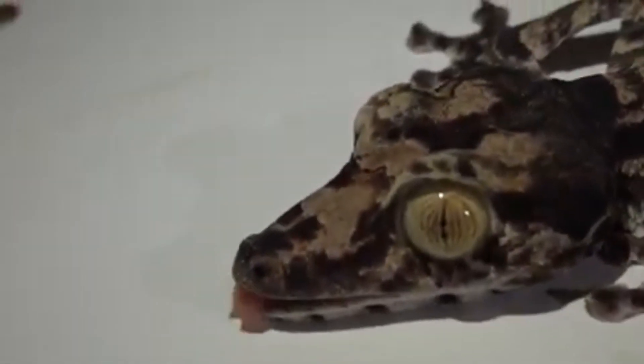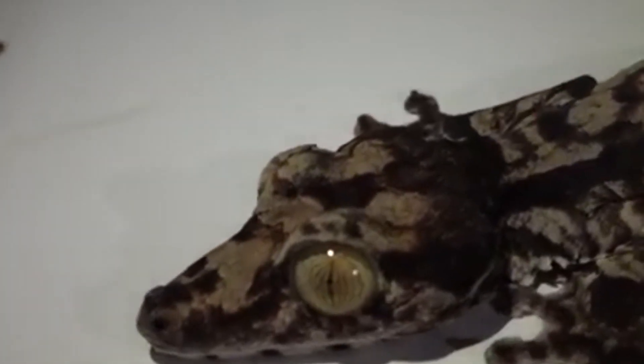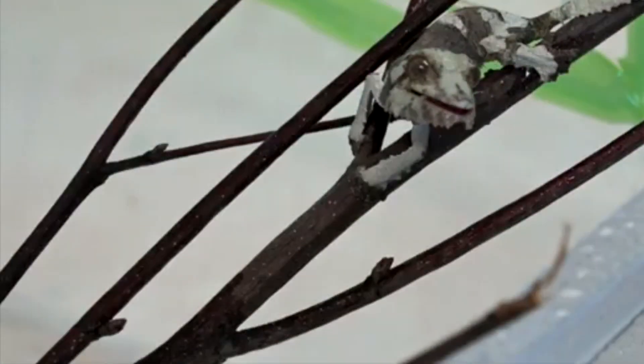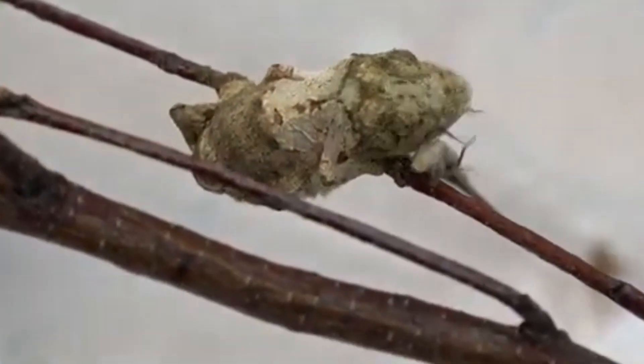Leaf-tailed geckos are active at night. They'll come down from their tree perches and search out meals in the form of snails, spiders, insects, and other invertebrates. When they've finished their nightly excursions, the geckos will return to their perches, usually utilizing the same perch they used the previous day.